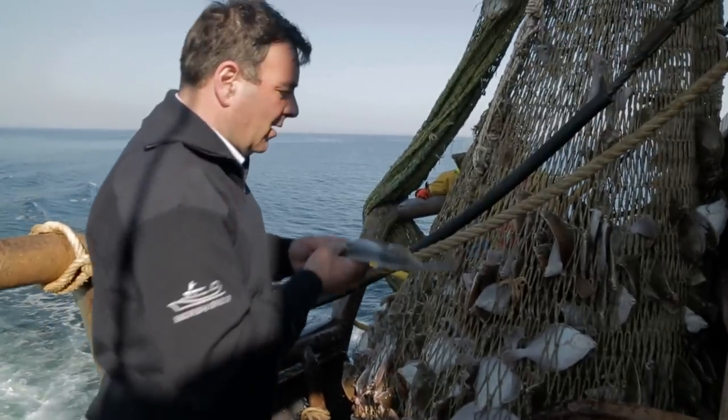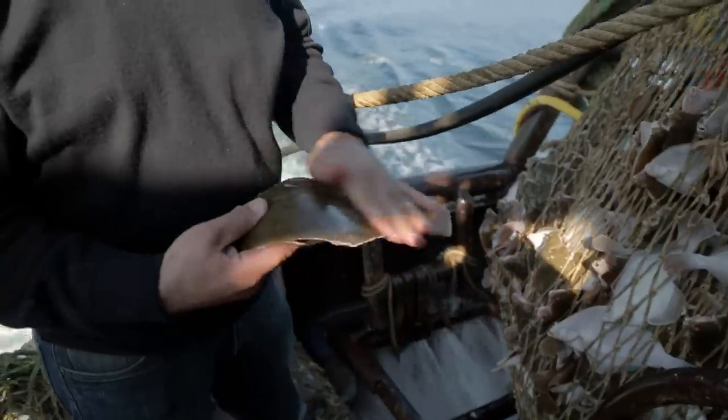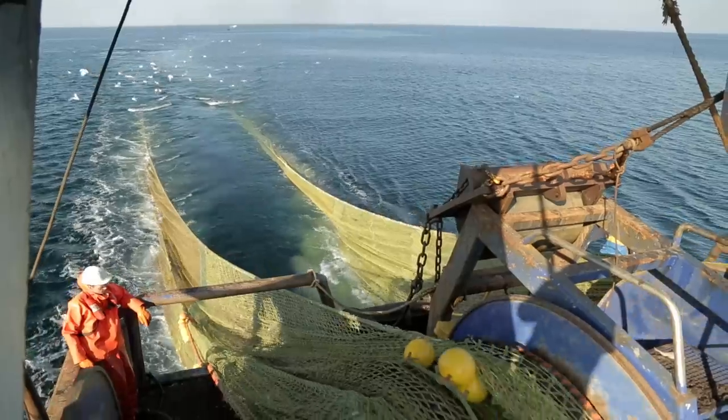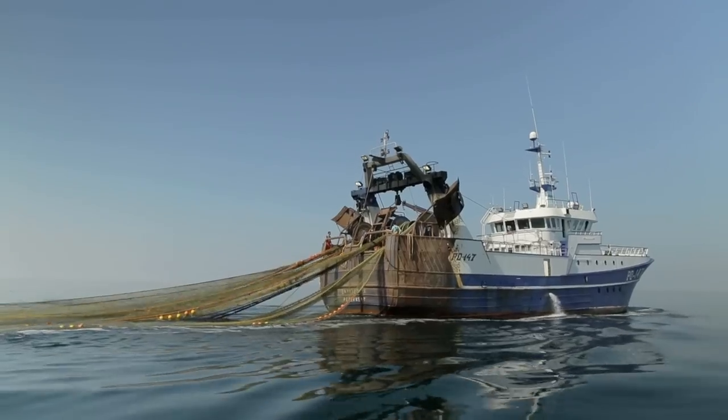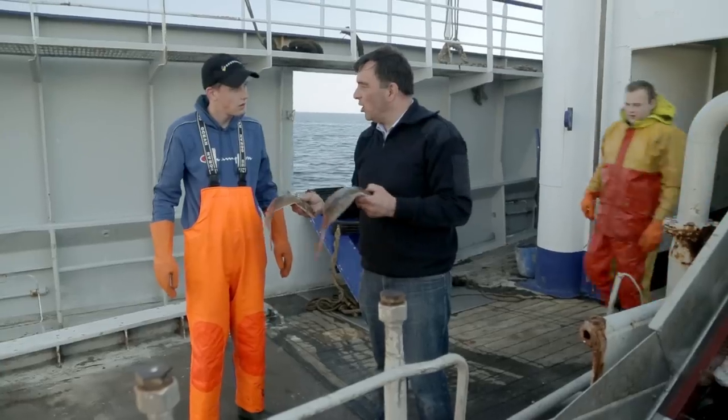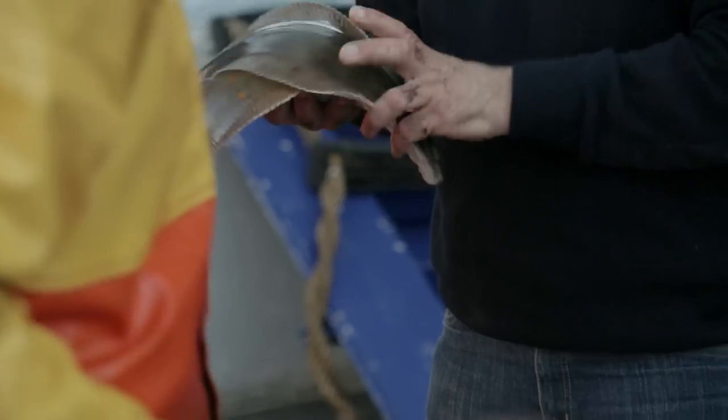I am Lauwe de Boer, skipper of the PD147 Enterprise. The fish you are buying was caught yesterday in the North Sea, sub-area 4. Plaice is a flat fish, normally found on the bottom of the European shelf. On average we catch plaice that weigh between 300 gram and one and a half kilogram. This one here is about 600 gram.